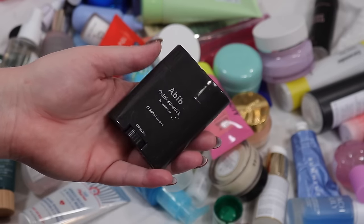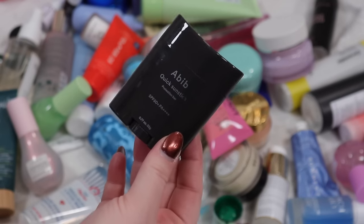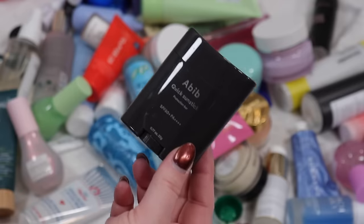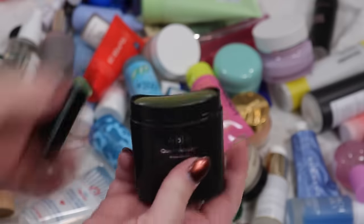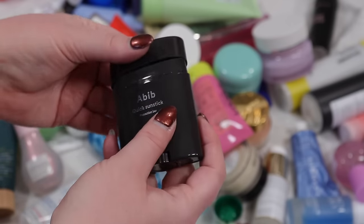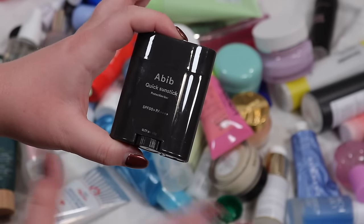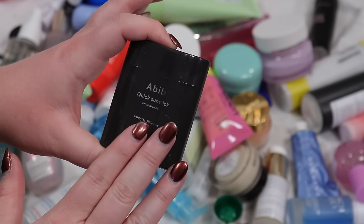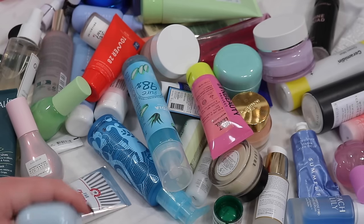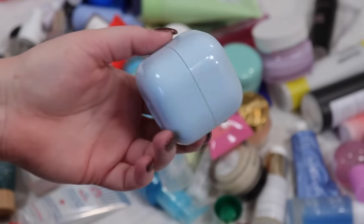I have a lot of K-beauty sunscreens here and I'm going to pass on a few. The Abib one is pretty greasy compared to the others — it's best for oilier skin or if you want a dewy look, so I'm going to pass that on. I'm sure someone in my family will love it. I'm also trying to get everyone in Arizona to wear sunscreen because the sun out there is so brutal.